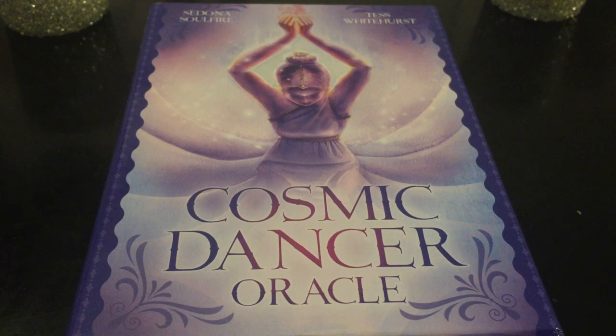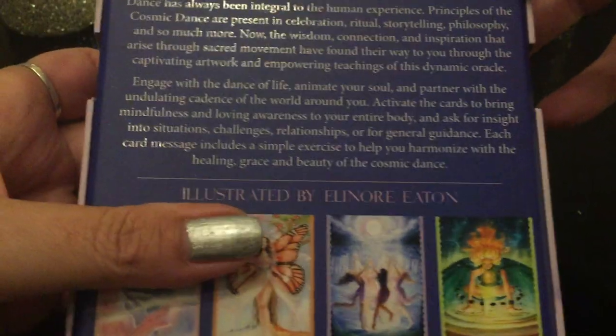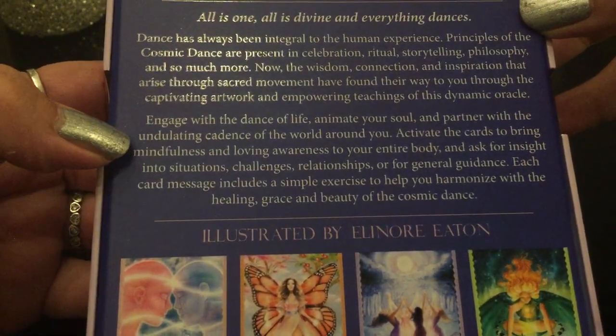I did not know the cards — they didn't even have pictures. I saw one image, heard 'Cosmic Dancer Oracle,' and it had me at hello. This is from Sedona Soul Fire and Tess Whitehurst. There are 44 cards in here, and I love what it says on the back: 'All is one. All is divine and everything dances.'